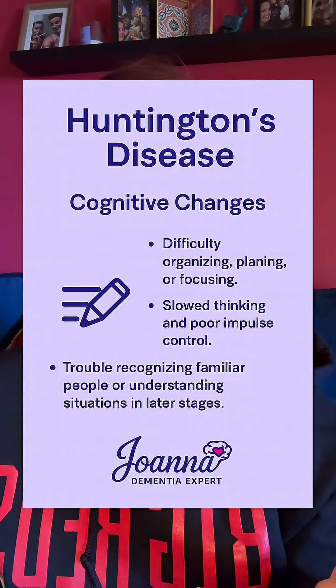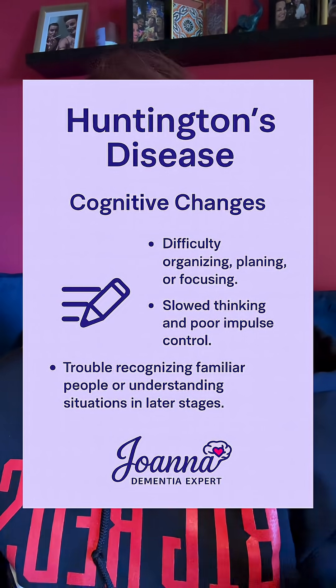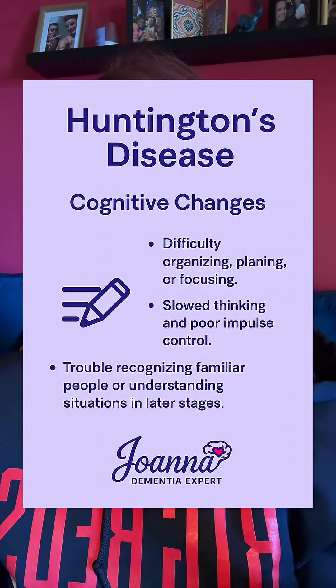The last thing that it affects is cognition. What you're going to see is poor planning, organizing, and focus, and also poor impulse control. Later in the illness, they may have difficulty recognizing familiar faces or situations.